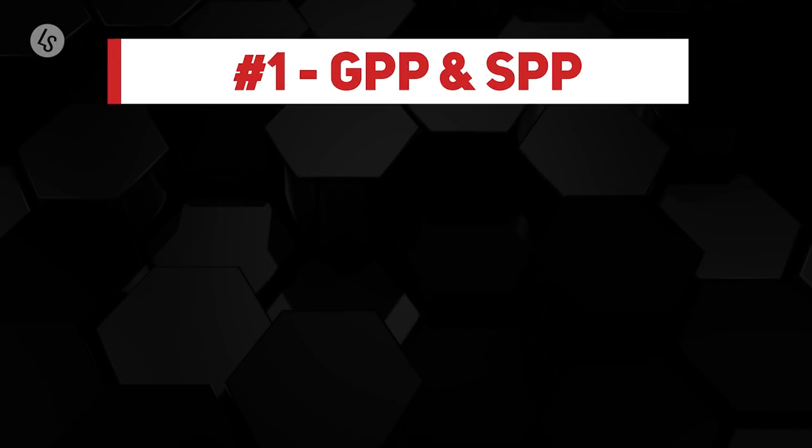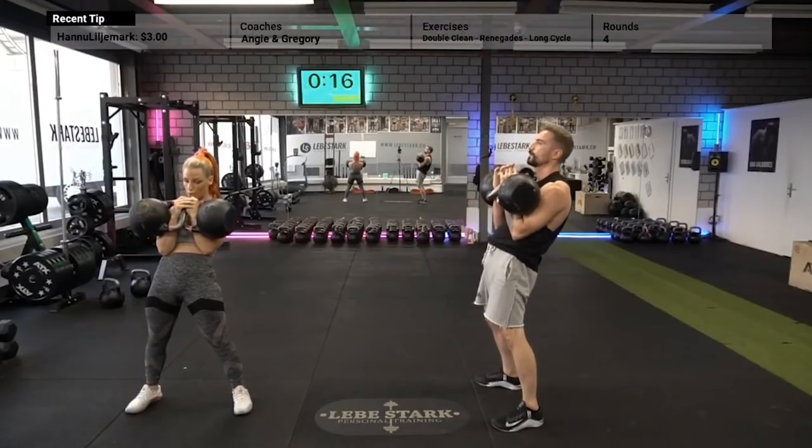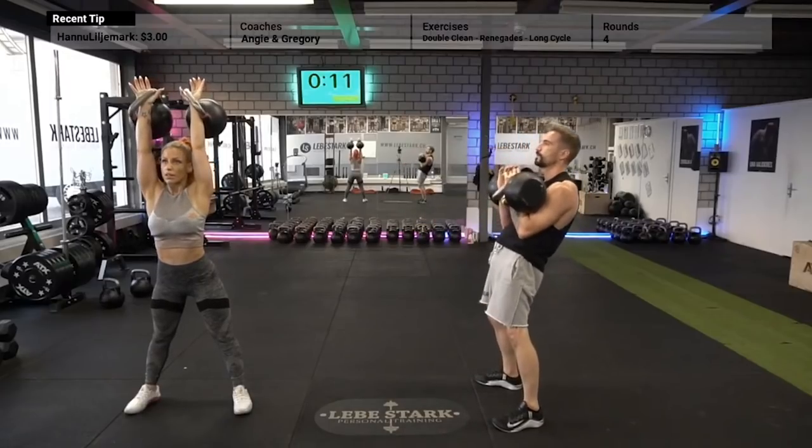In some instances I will provide you with my personal insights and opinions. What is the difference between GPP and SPP? GPP means general physical preparation and SPP means special physical preparation, or specific physical preparation.